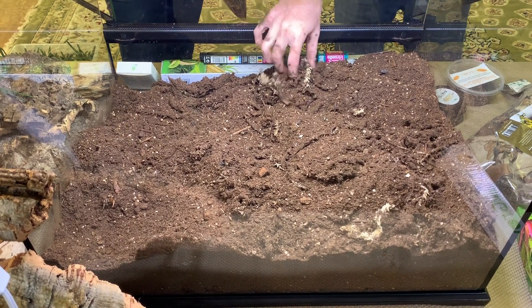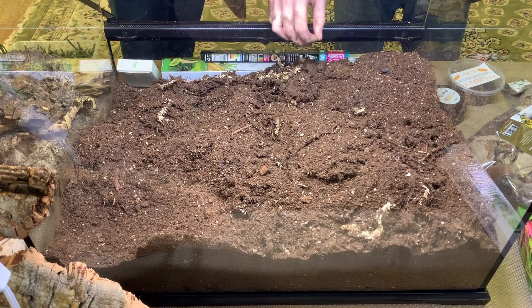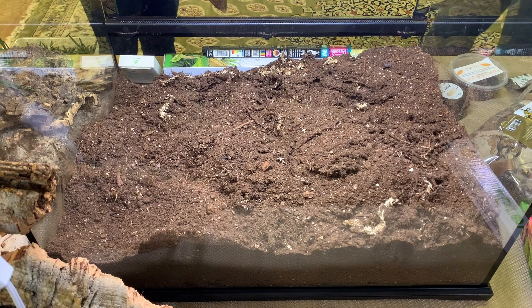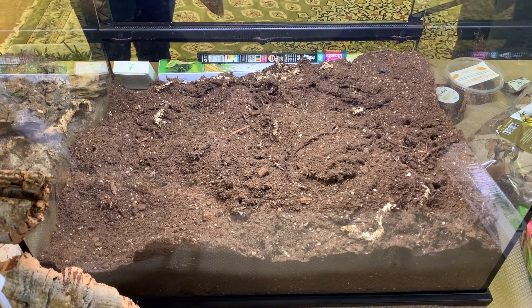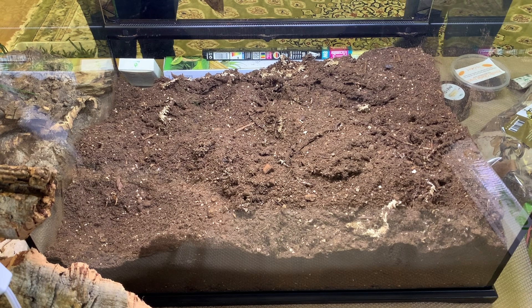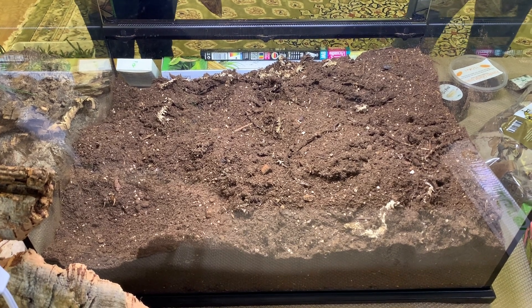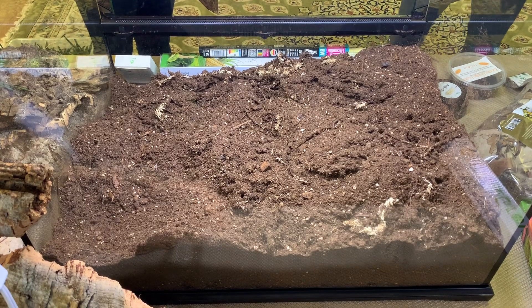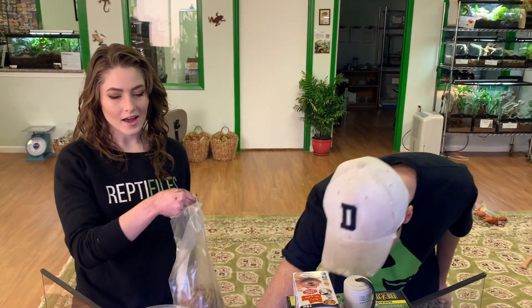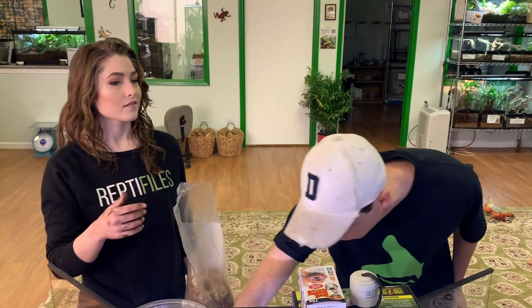Honestly, one of the best things about keeping snakes on bioactive — besides that they get to burrow — is they almost always have a clean shed, as long as your husbandry is right. There are no eye caps; it's always a nice clean shed. And most of the time the shed will get eaten by your bugs. In my corn snake enclosure a shed lasts like two days if we're lucky.